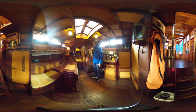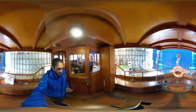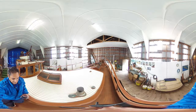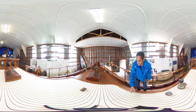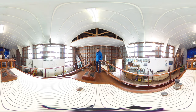Up front is a forward V-berth — the real treat of this boat. Take a look at this — is this not amazing or what? Look at all the space up here. Everything is neatly done.